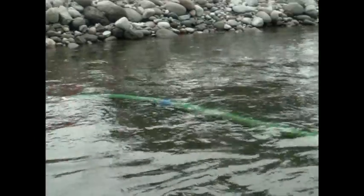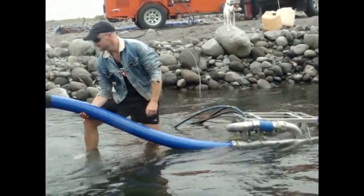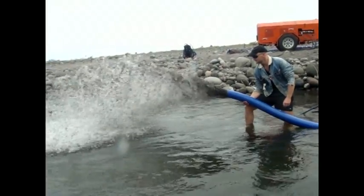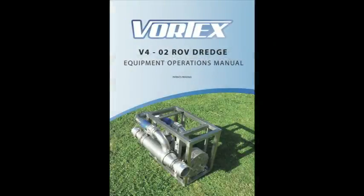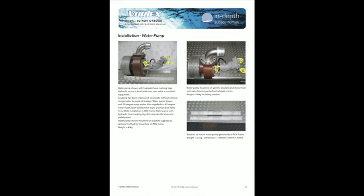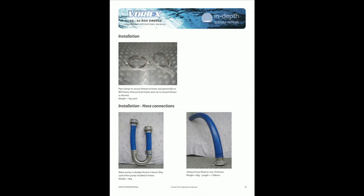The compact, integrated design means that the powerful Vortex is easy to assemble and operate. The comprehensive manual ensures a smooth mobilisation, with Vortex personnel able to assist with mobilisation and operations throughout the whole project.